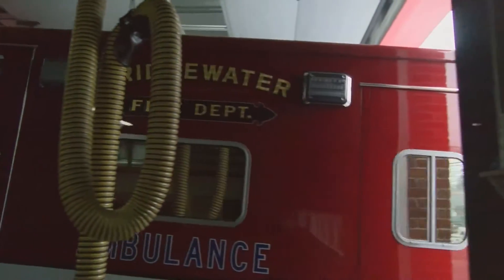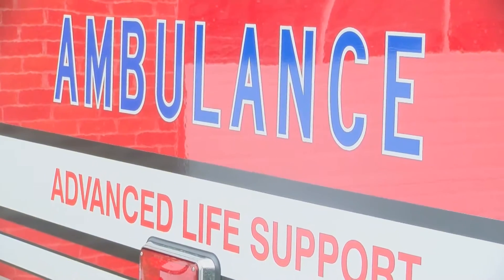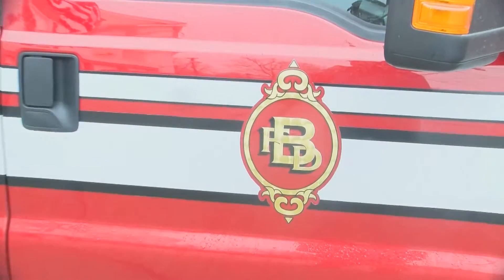This new ambulance has what's called liquid spring suspension, and it's a very different feel than what we're used to. It provides for a very soft, easy, not wobbly ambulance transportation feel.